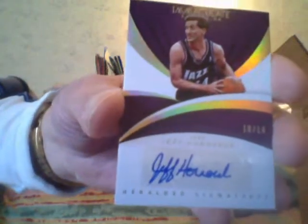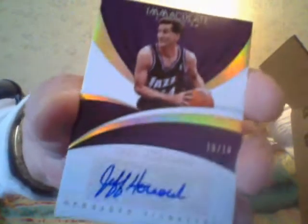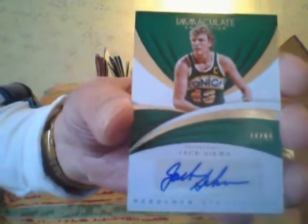Next card is a Jeff Hornacek, ex-Knicks coach, numbered 10 of 10. Nice card, but again, even at a 10 of 10, who am I gonna sell a Jeff Hornacek card to? Beautiful autograph card, but you get my drift. And we're already at the last card — here is at least an acetate of Markelle Fultz, numbered to 75.